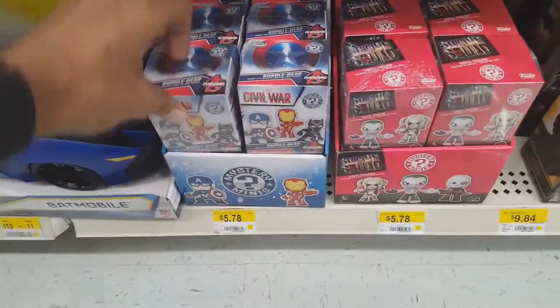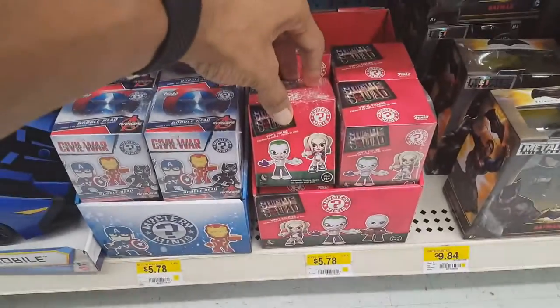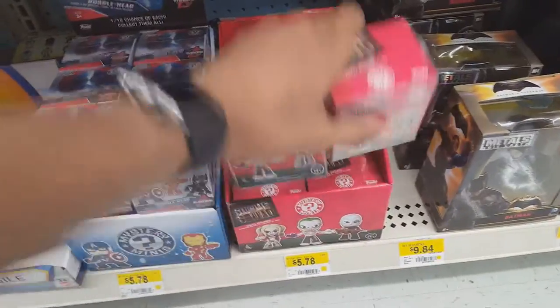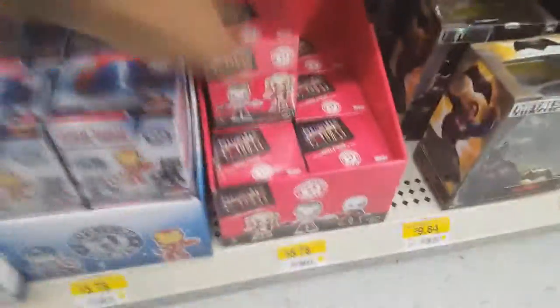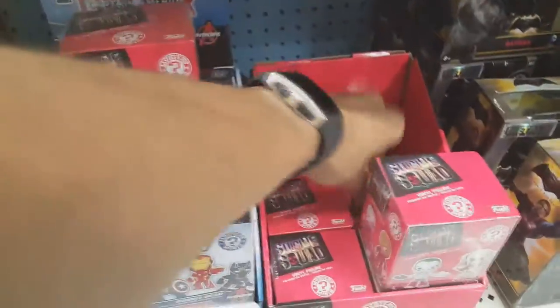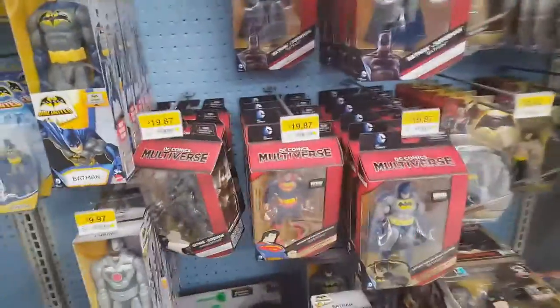Moving on to the DC figures now. I was checking out some of the Mystery Mini figures, and I thought I'd pick up a few Suicide Squad ones in anticipation for the upcoming film in August. And I might do an unboxing video with my friend, because he's a huge DC fan, and one of his most favorite characters from DC is Harley Quinn. So I asked him if he would like to do a video together unboxing these Mystery Vinyl figures, and he said that sounded good. Hopefully sometime soon I will have a video of me and him unboxing those figures for you guys.